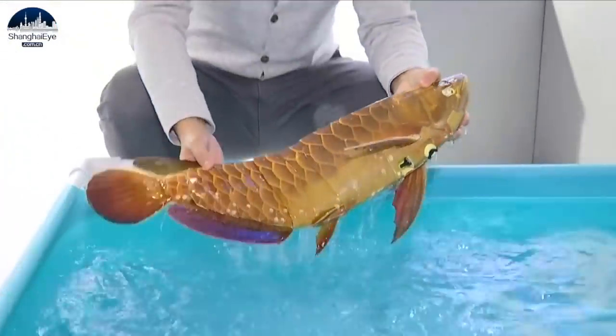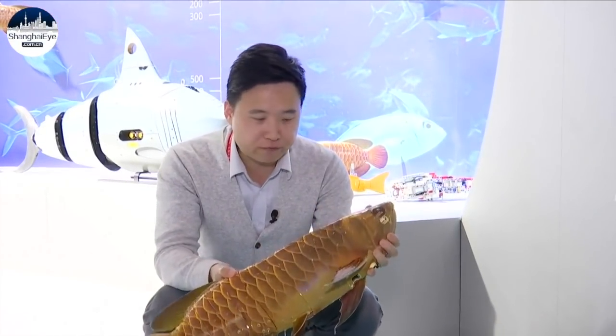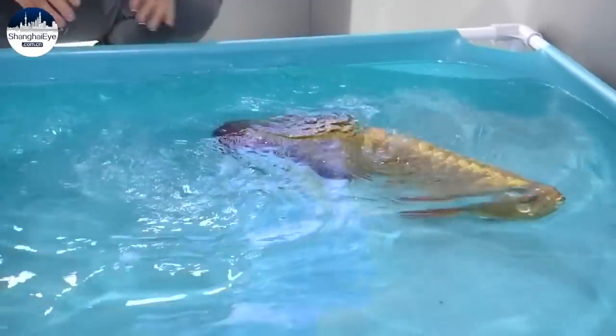Actually, this artificial fish is a kind of underwater robot. It is made up of a camera, sensor, battery and other electronic components, and it can be used in many scenarios.